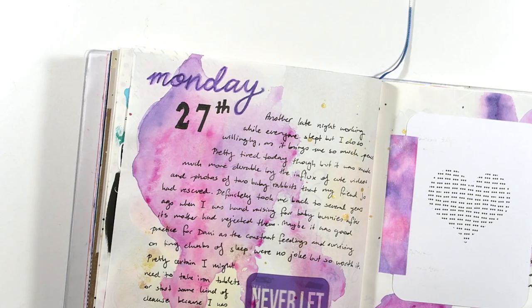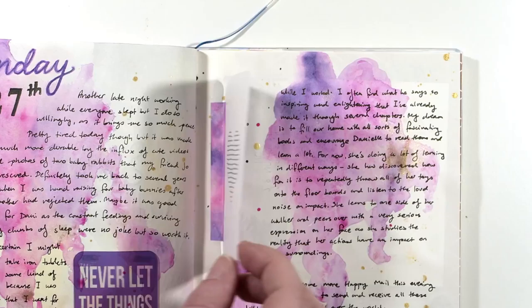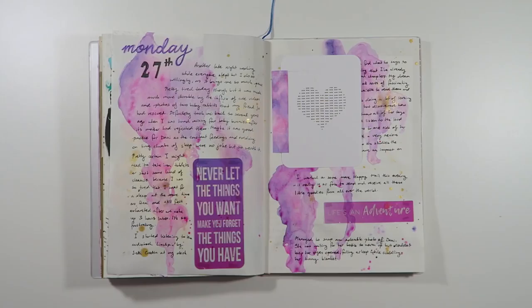I kept things simple with these pages and I loved how the watercolour has pooled in different areas. I also used some gold Heidi Shine colour shine around the pages to give it a beautiful magical quality. I even applied the same colours onto some plain washi tape and used an old Project Life card as a tip-in.